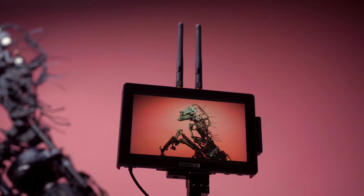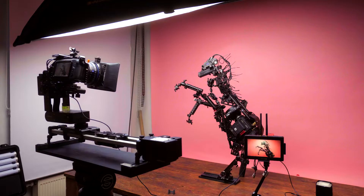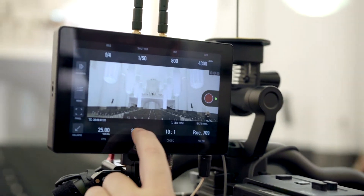That's why I was excited when the SmallHD Scenes 7 was introduced. I can use it as a normal monitor with an SDI cable or as an interface for the RED with a camera control cable.